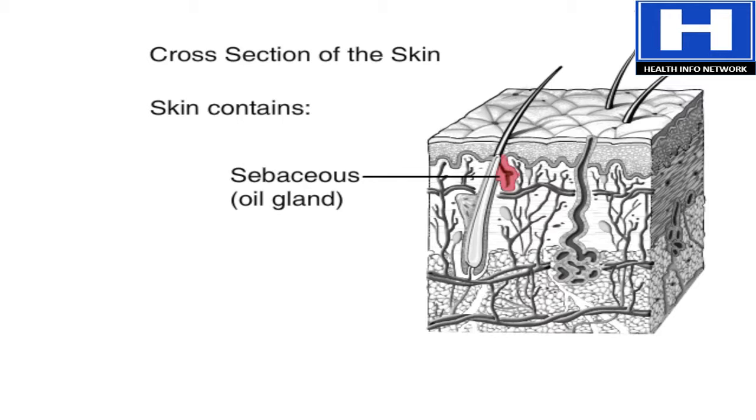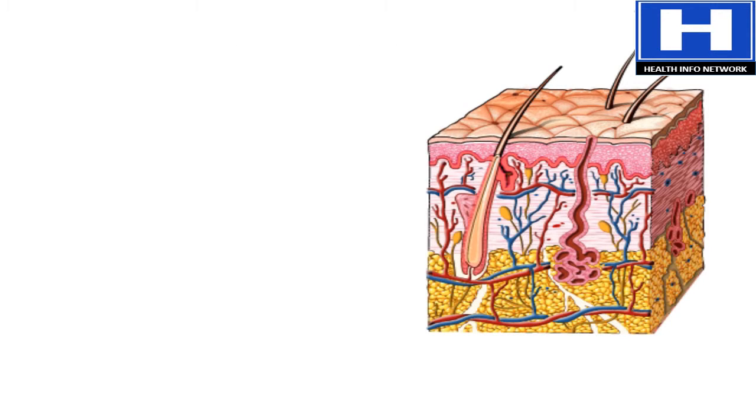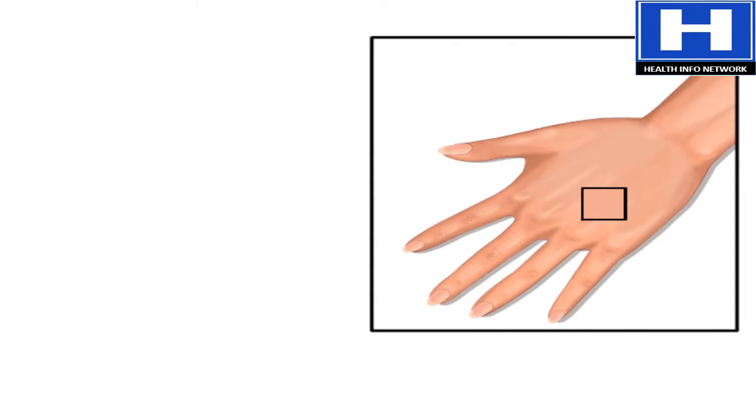Oil from the sebaceous glands also helps to soften hair and to kill bacteria in the pores of the skin. These glands cover the whole body, except for the palms of the hands and the soles of the feet.